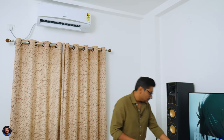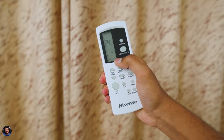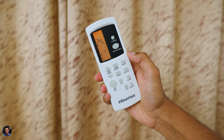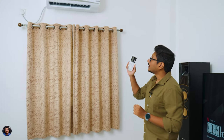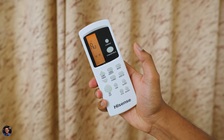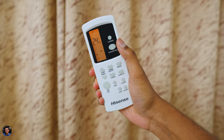Let me show you the remote control. It's a very simple remote with Hisense branding, a few options, and a tiny LCD display showing the current status, temperature, and mode. This Cooling Expert series offers three different modes: a regular AC mode, a dry mode for humid environments, and an auto-clean function — we'll talk about that later. You can easily adjust the temperature down to 16 degrees, which is standard across most ACs.